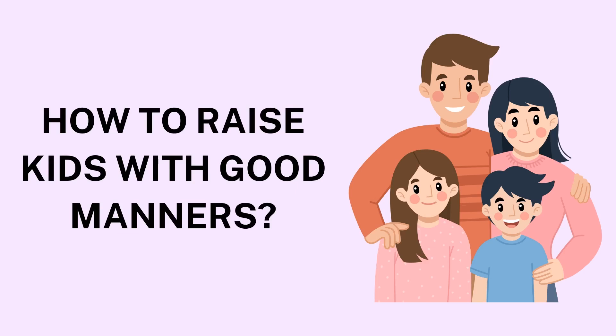Nurturing Good Manners in Children: A Guide for Parents. Raising children with good manners is about more than teaching them to say please and thank you. It's about fostering empathy, respect, and social skills that will serve them throughout their lives. Instilling these qualities starts early and requires consistency, patience, and modeling of the behaviors we want to see in our children. Here's a guide on how to raise kids with good manners that stick.